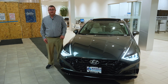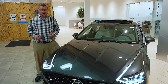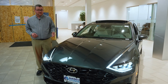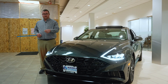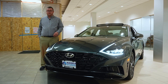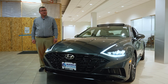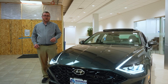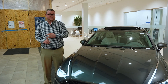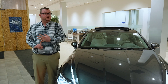At Hyundai, safety comes standard with 10 standard safety programs and four optional safety programs that you can see here on this Sonata Limited, including the front camera underneath the insignia that is part of the 360-degree camera package, and the front parking sensors. Some of the standard safety features are the lane keeping assist, blind spot collision avoidance assist, lane centering assist, and forward collision avoidance assist.